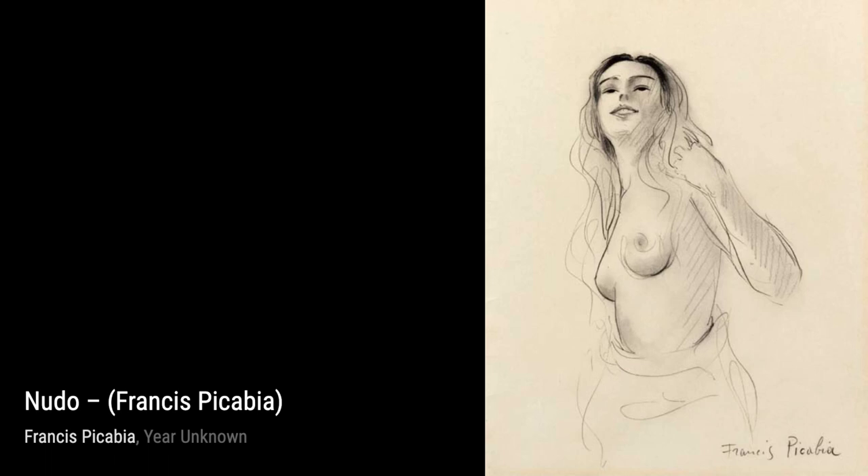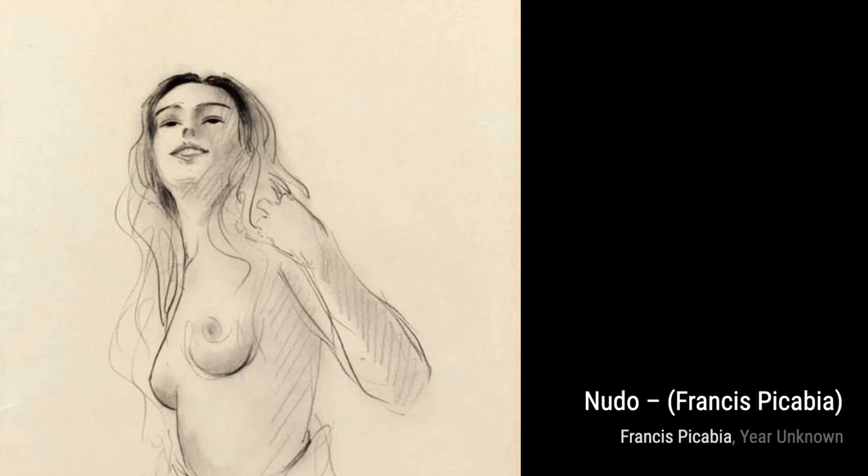Nudo is a captivating piece that explores the human form. The fragmented and distorted figures challenge traditional notions of beauty, inviting us to question our perceptions.